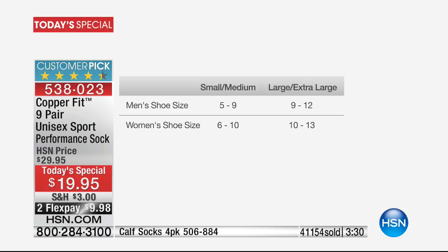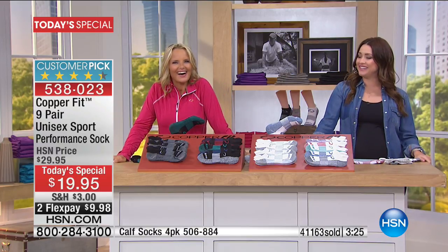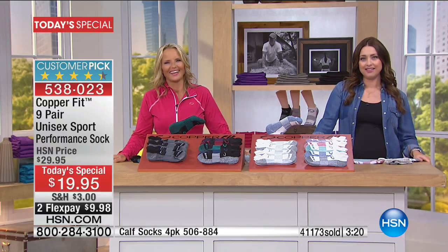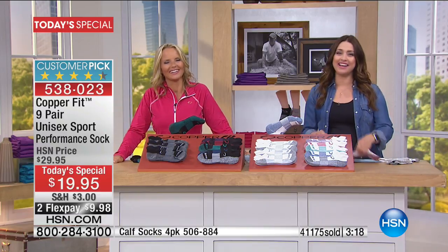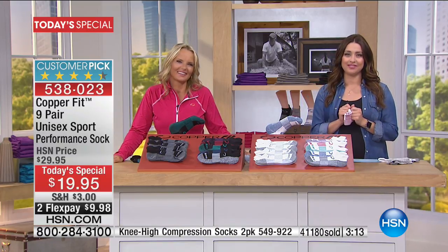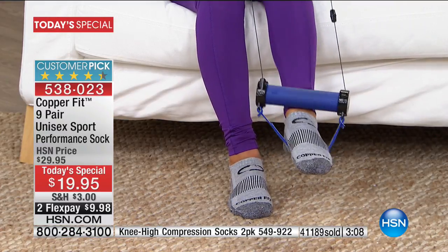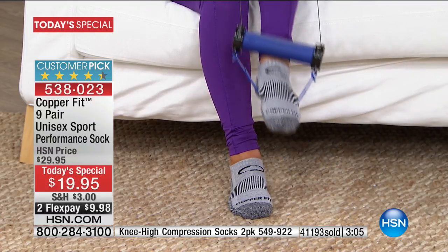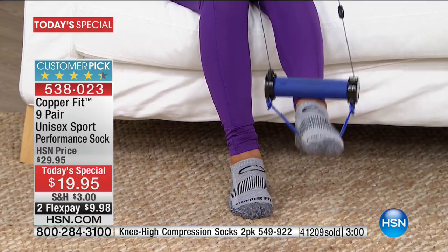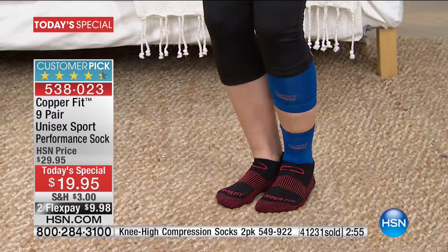Caller from Florida: 'I'm blessed! Yes, I have a closet full of Copper Fit — I have the unisex sports socks, the calf socks, the knee sleeve, the back brace, and the wrist brace. Today I'm ordering these for Christmas presents — saving them for Christmas!' She's so organized. It's smart because there's not another today's special planned for Copper Fit.